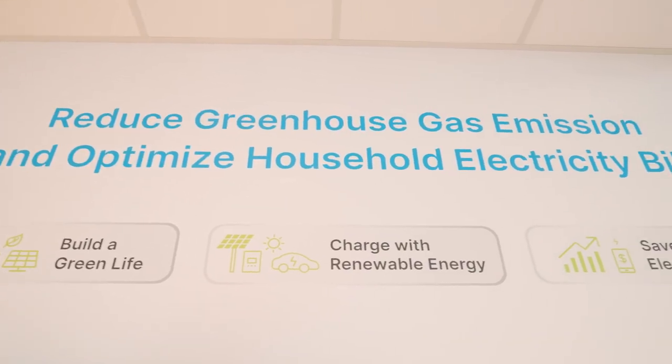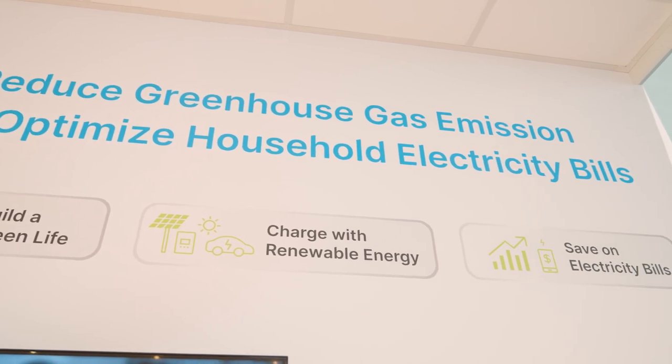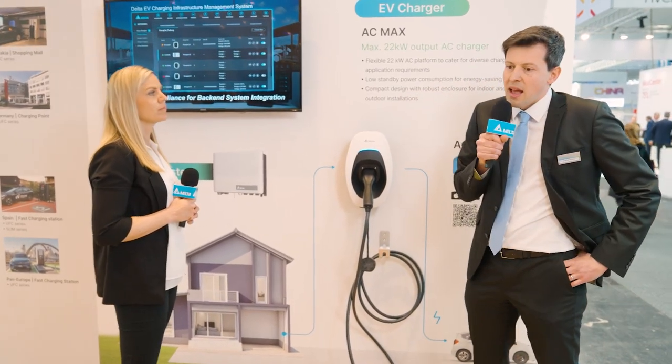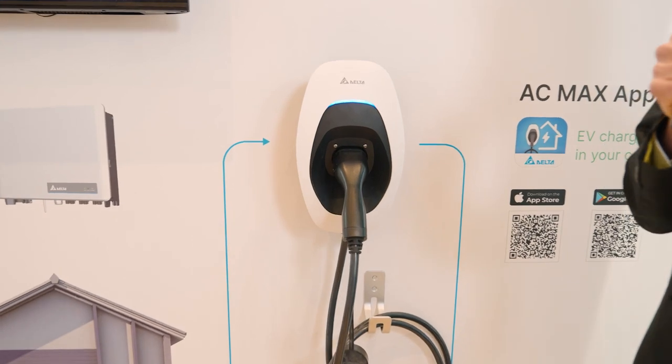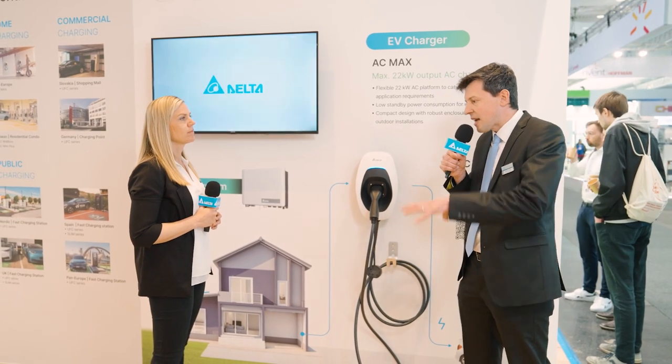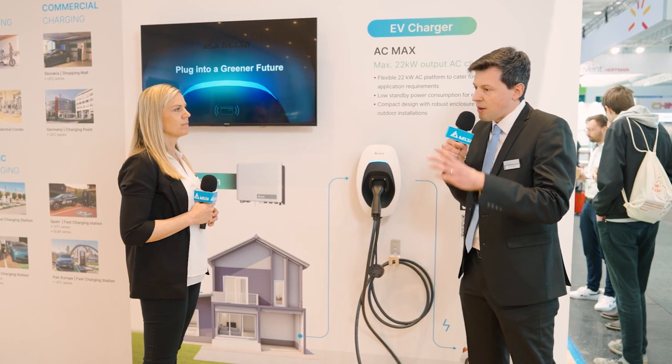We think battery electric vehicles are really the game changer here. Of course, we cannot charge EVs with electricity from burning fossil fuels — EVs need to run on energy from renewable energy resources. Here is exactly where our products come in. We have PV inverters that harvest energy from rooftop solar power, which can then directly charge the electrical vehicle with our EV charging solutions, so that transportation in the future can truly be powered by renewable energies and not fossil fuels transmitted over long-distance power lines.